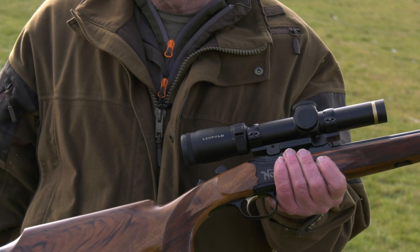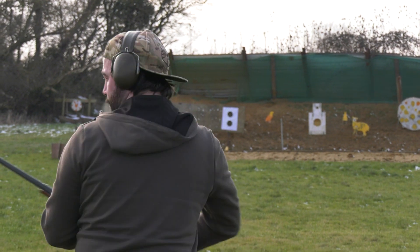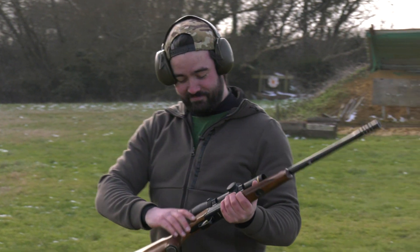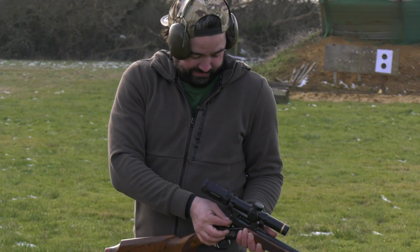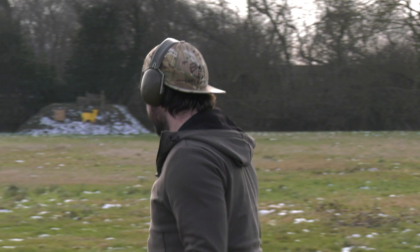I've used this one for four or five years now and I absolutely adore it. It's different, but I'm going to take another couple of shots. I think every shot that goes, I'm getting more used to it and it's nice.